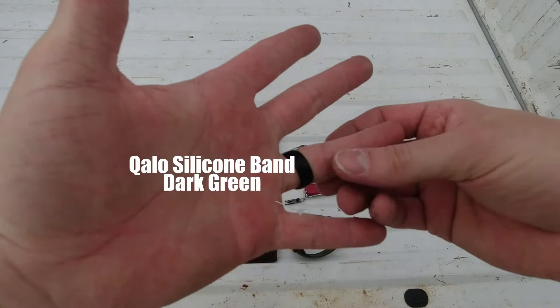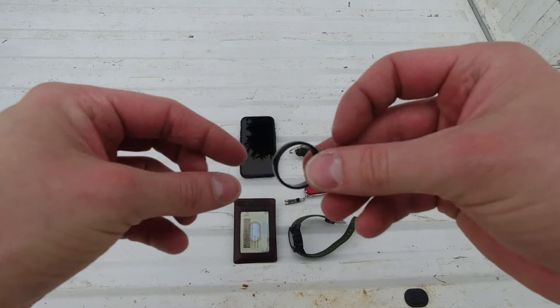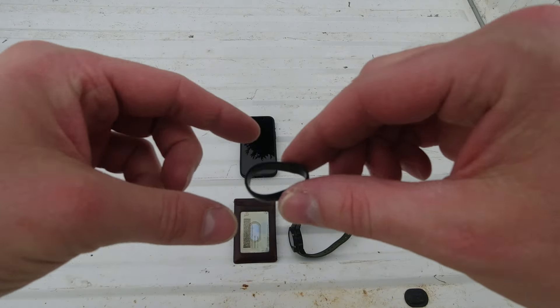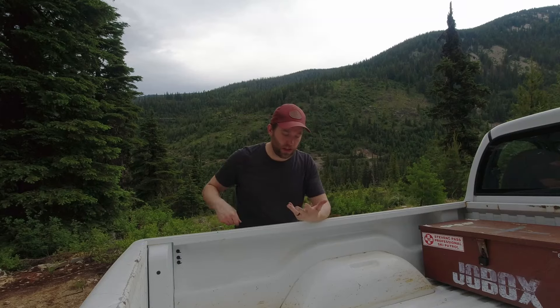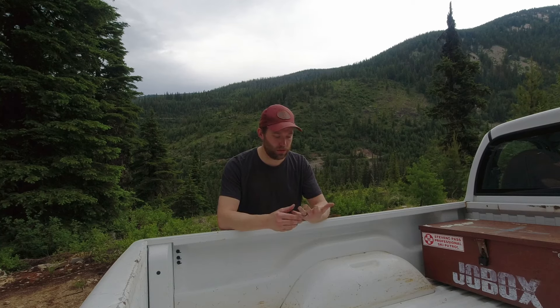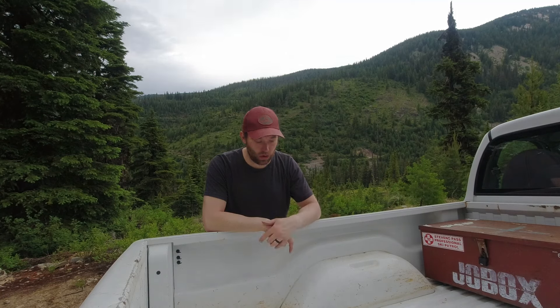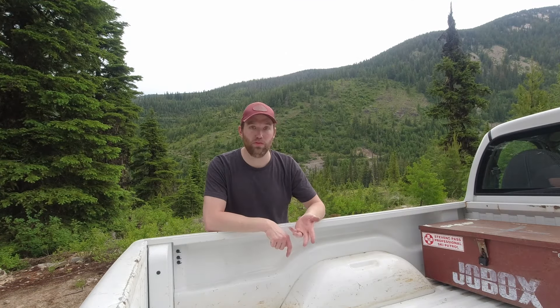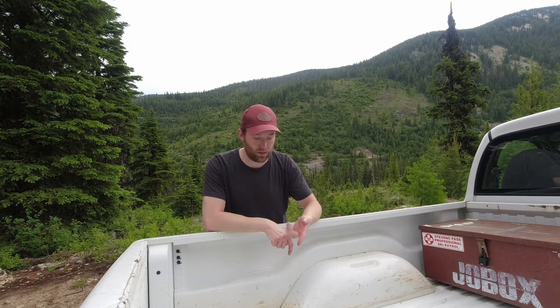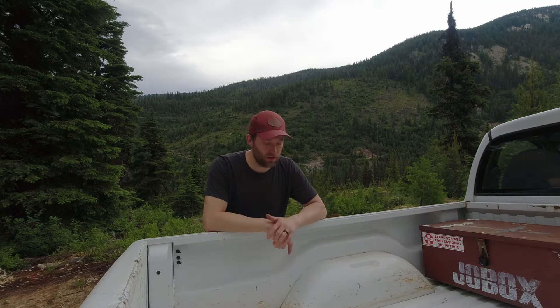I also wear a wedding ring — just one of those silicone rings. They hold up great; I like them better because they have give to them while I'm working or outside, and if something happens it's not hard or expensive to replace. So as far as my everyday carry: phone, keys, wallet, watch, wedding ring, and some type of multi-tool — right now the Victorinox, but usually in the wintertime the Leatherman Skeletool.